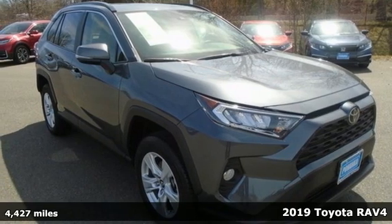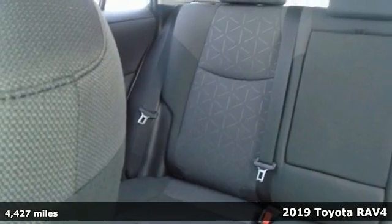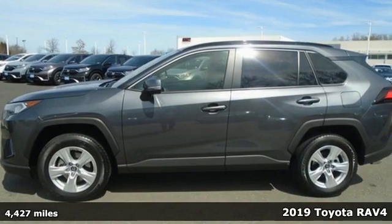Here's a 2019 Toyota RAV4. When you're looking for comfort, convenience, and quality, you think Toyota. It comes with great features you'll love.